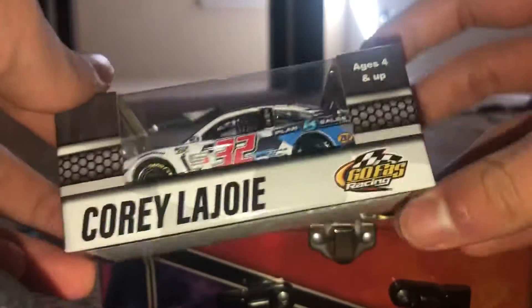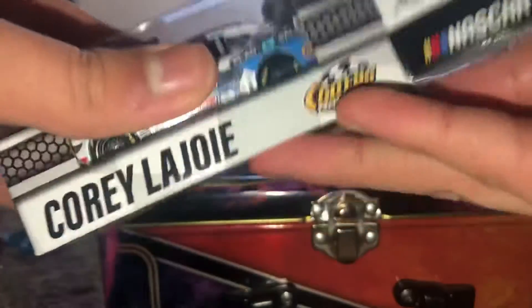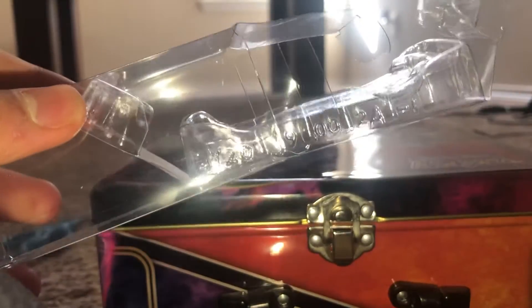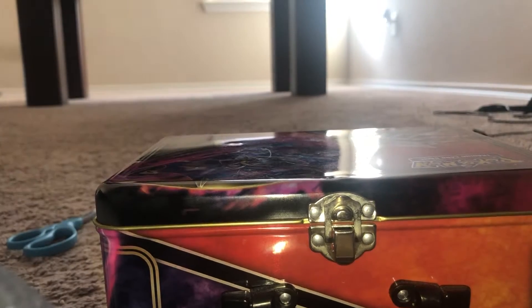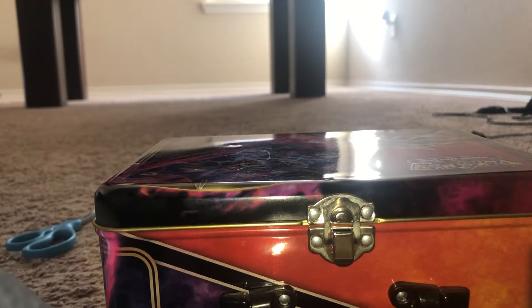Anyway, just couldn't stay away from the box. It smells so good too — so much that smell of fresh die-cast in the morning, or basically the afternoon, whatever.